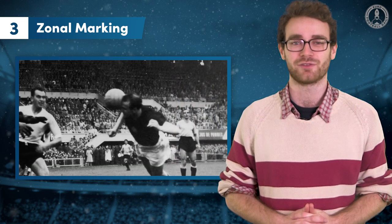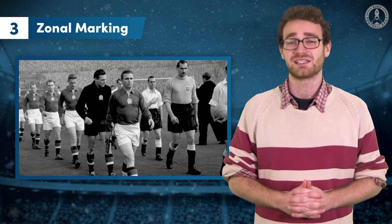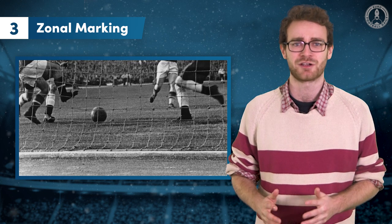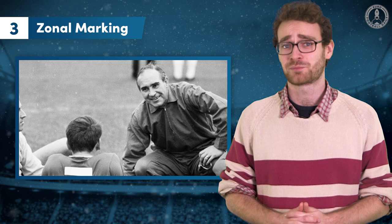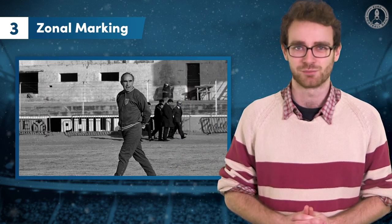And 20 years later, Nandor Hidegkuti was doing the same thing for Hungary. The Magyars beat England — then considered one of the world's best — 6-3 at Wembley in 1953, and the next year beat them 7-1, with Hidegkuti's movement allowing Ferenc Puskas and Sandor Kocsis to run riot. Puskas scored a brace in both games. Coaches began trying to solve the problem of marking players without disrupting the defence, and zonal marking was born.